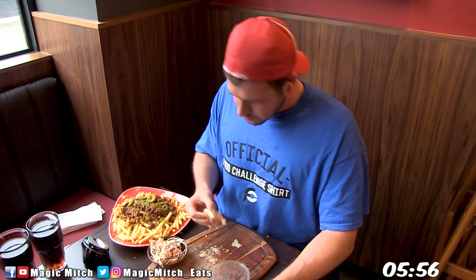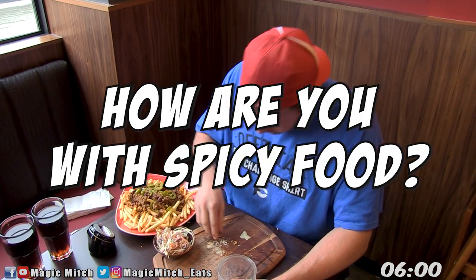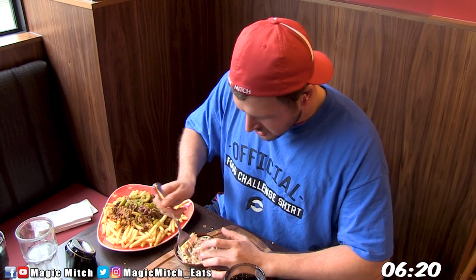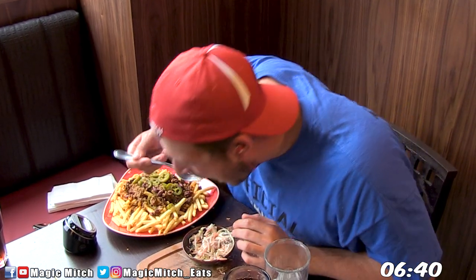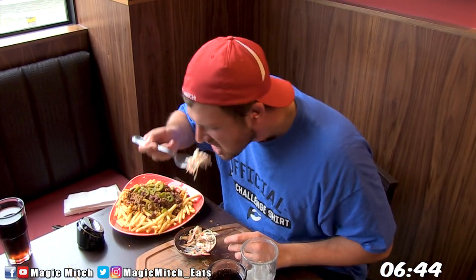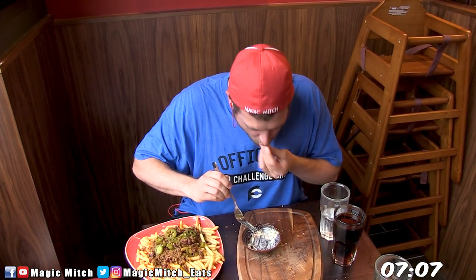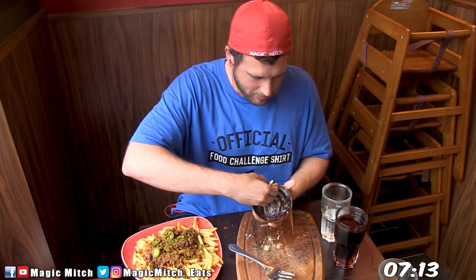This is actually a great segue into this video's question of the day: how am I with spicy food? Guessing from what I just said, it shouldn't come as a shocker when I tell you it's not my strongest food type to battle, which is why I don't have many videos featuring spice. I will say I'd like to build up my spice tolerance to embark on more heated adventures in the future — when that will happen, who knows, but I would love to see where it can lead.